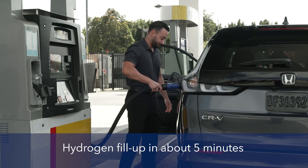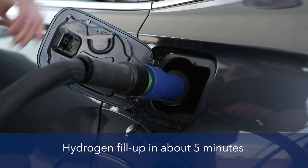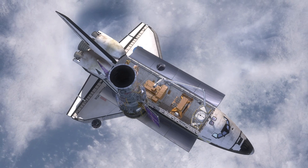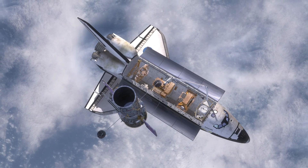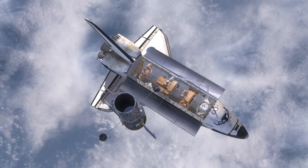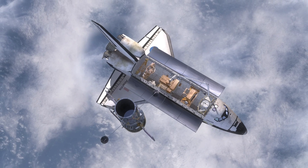Speaking of hydrogen, let's look at how the fuel cell system makes electric power. The basic technology isn't new — NASA used hydrogen fuel cells to generate all the electrical power on the space shuttles, and there have been many improvements since then.